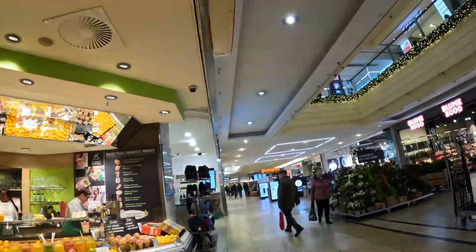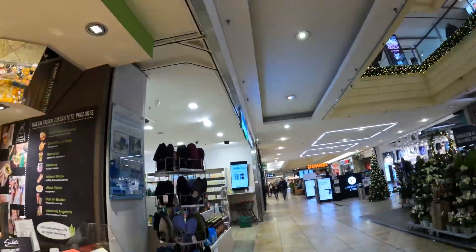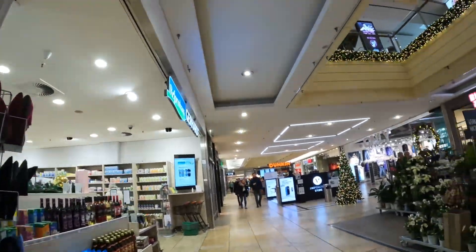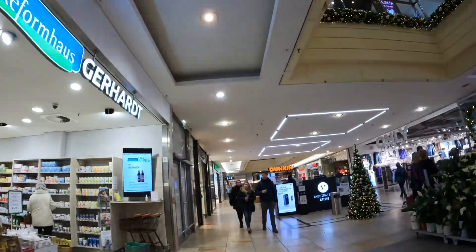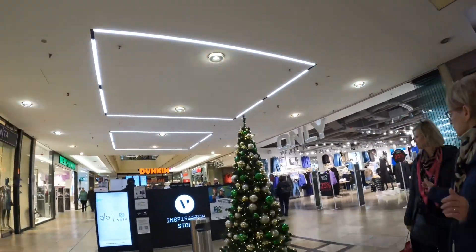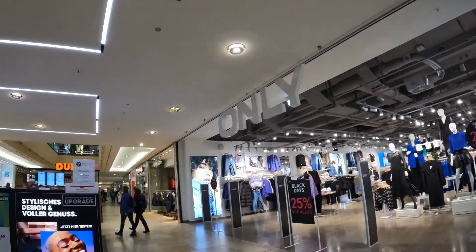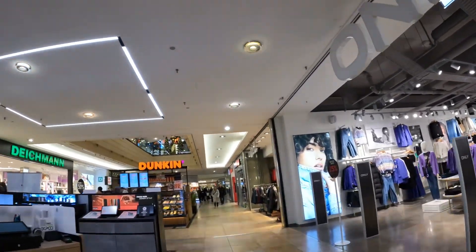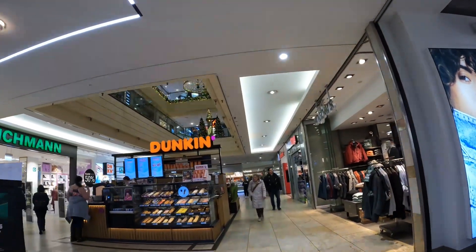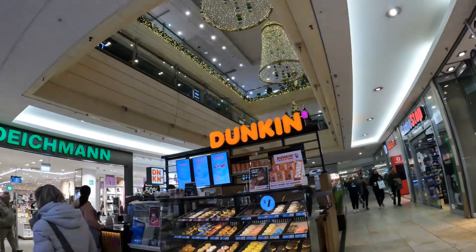You can buy juice, and a big box — hausgemacht, täglich frisch, eigene Herstellung — salads. So what's this? Pharmacy. I think the food court is done. Inspiration store — so what's an inspiration store? No clue what an inspiration store is.